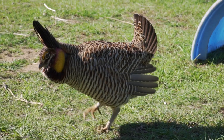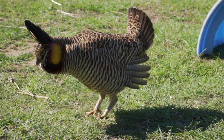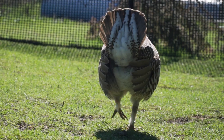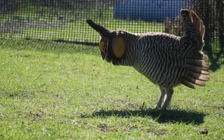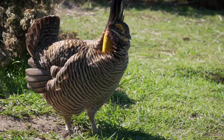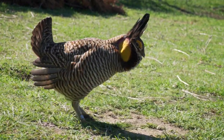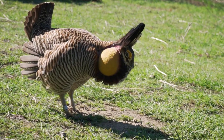The male stretches his neck forward and parallel to the ground, with neck tufts pointing forward like horns. The tail is held vertically, and the wings are extended downward and held firmly against the body and legs. A short run forward is followed by a vigorous stamping of the feet, filling the yellow air sacs in sync with the stamping.